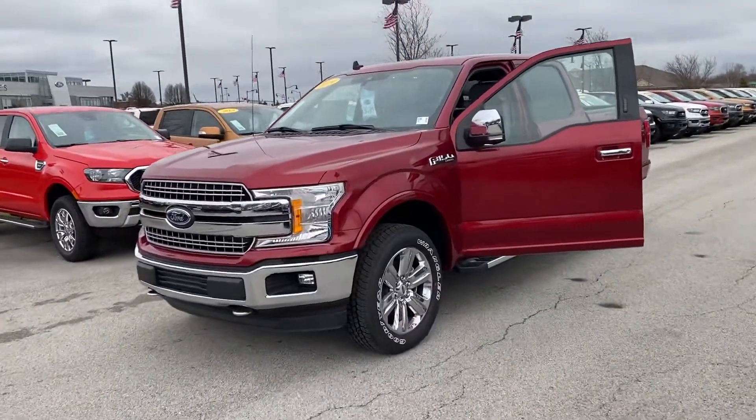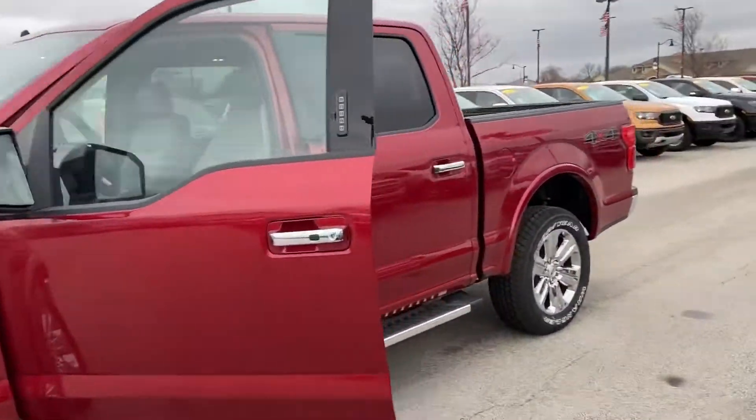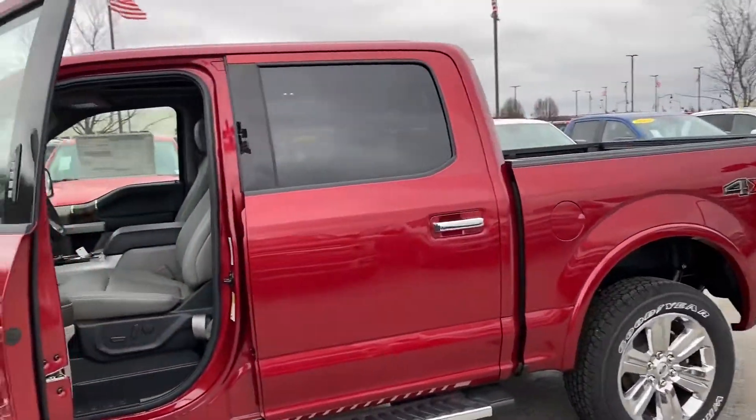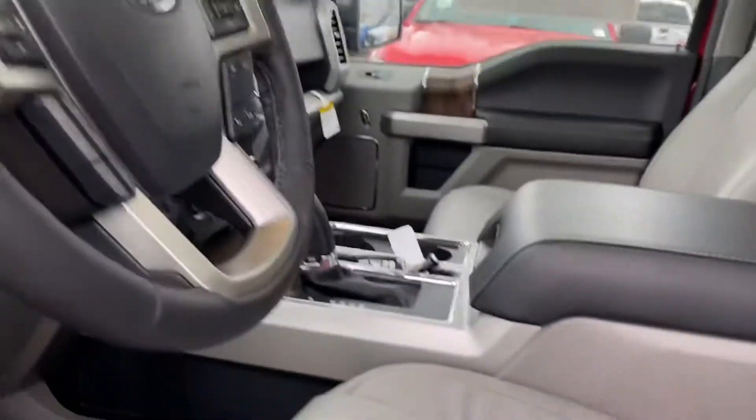Hi, this is Steve Meagan with Bill Estes Ford. This is the 2019 F-150 you inquired about online. Ford's got 0% for 84 months right now on the 2019s that are left.